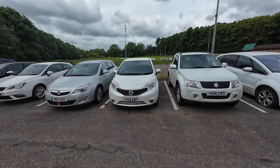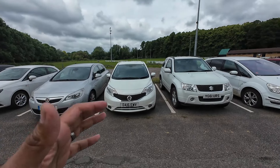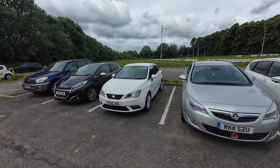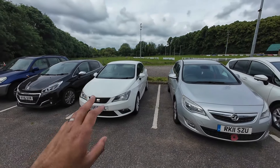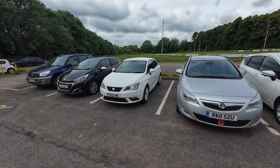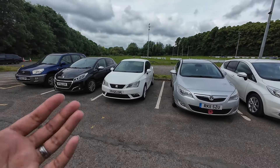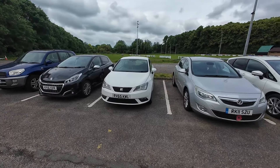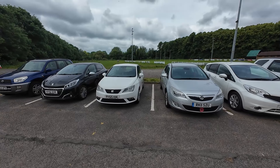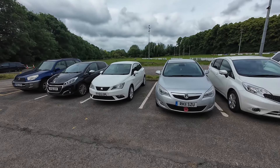I've listed the Nissan Note up for sale. Auto Trader recommended retail was £5,647 — I've put it up for £5,295, which is lower than the competition but I've got a decent margin and I want it gone soon. On the Seat Ibiza, I've had a couple of messages. There was a dad looking to buy a car for his son — really interested, asked loads of questions, and I sent over pictures of the service history.